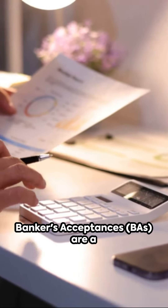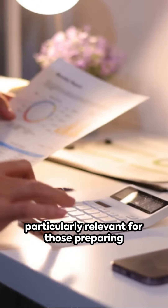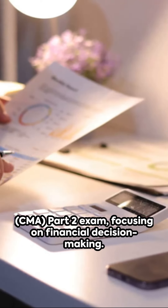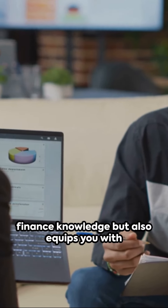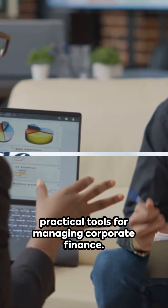Bankers' acceptances, BAs, are a fascinating financial instrument, particularly relevant for those preparing for the Certified Management Accountant, CMA, Part 2 exam, focusing on financial decision-making. Understanding BAs not only broadens your finance knowledge, but also equips you with practical tools for managing corporate finance.